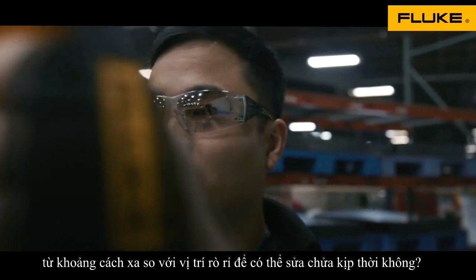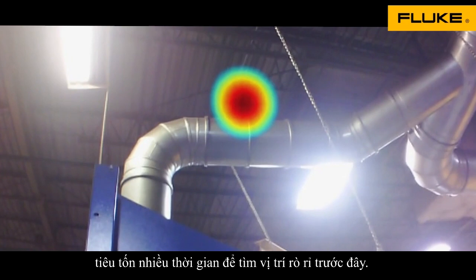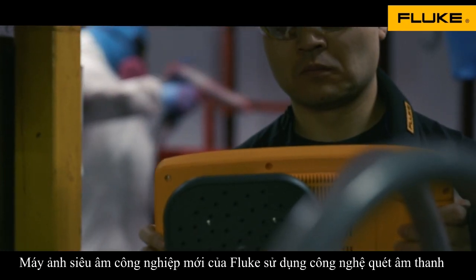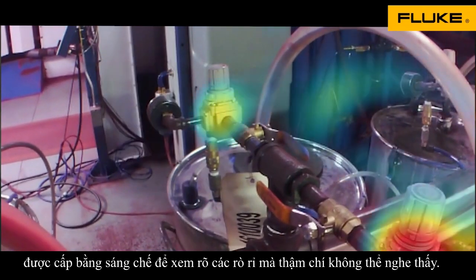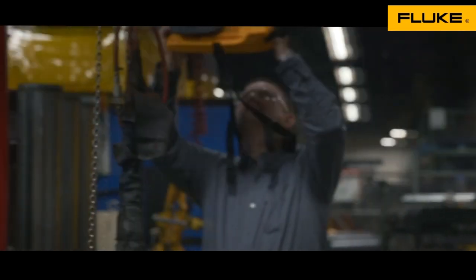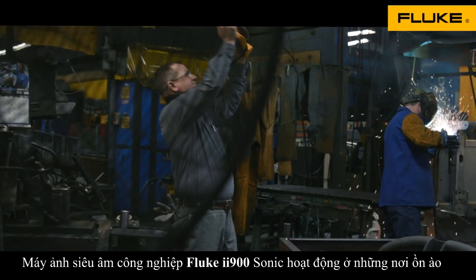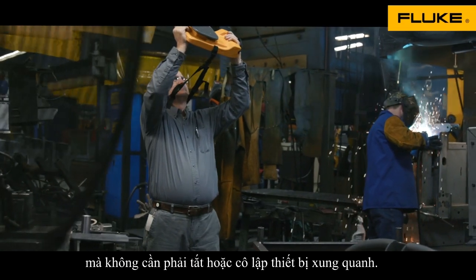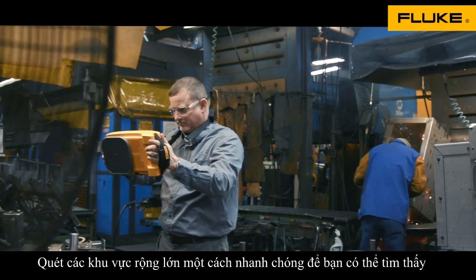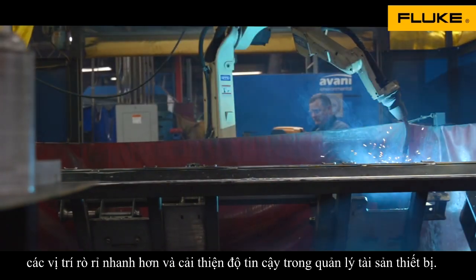If you rely on compressed air, you can now forget about the old messy way of finding leaks. The new Fluke II900 Sonic Industrial Imager uses patented SoundSight technology with enhanced scans to clearly see leaks you can't even hear. It works in noisy places without having to shut down. Scan large areas quickly, find leaks much faster, and improve your bottom line.